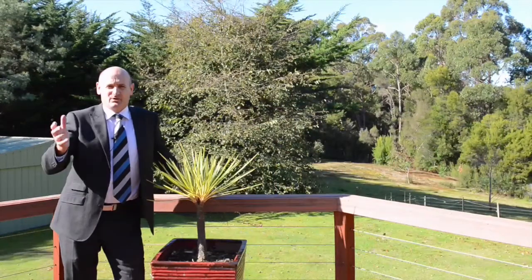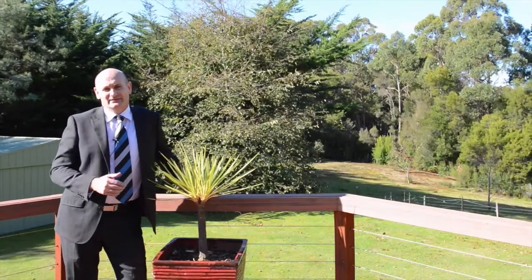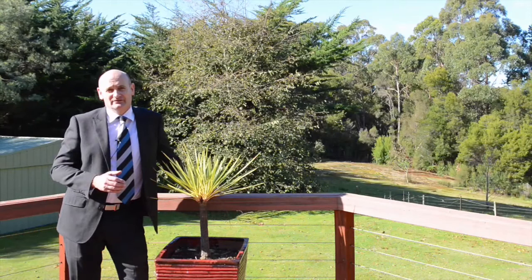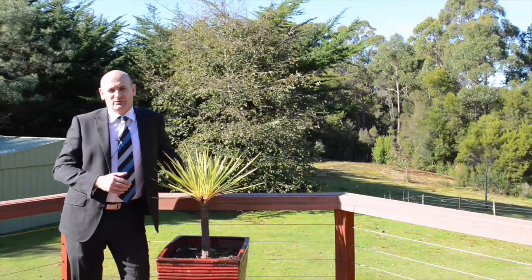If you're looking for a bush block with some privacy, a quality home, a bit of peace and tranquility, I might have found the property just right for you at 515 Seabrook Road.